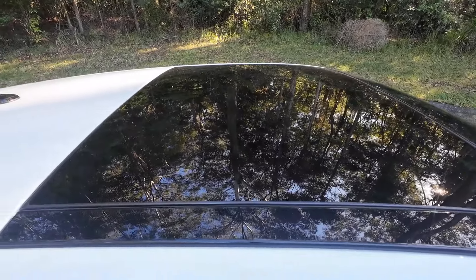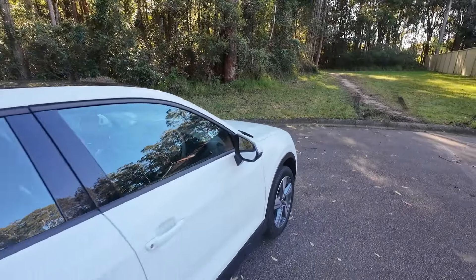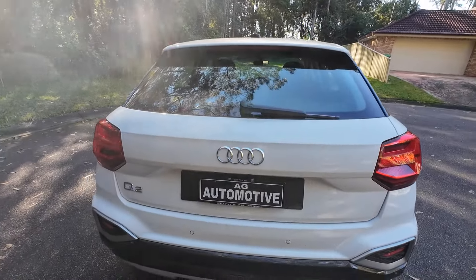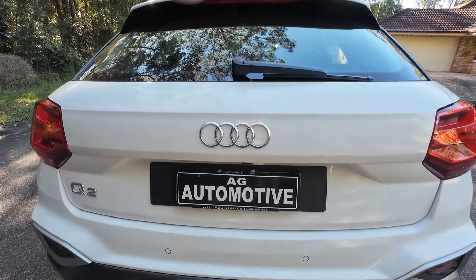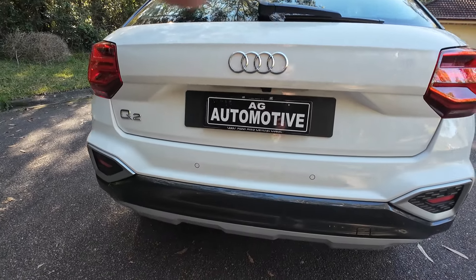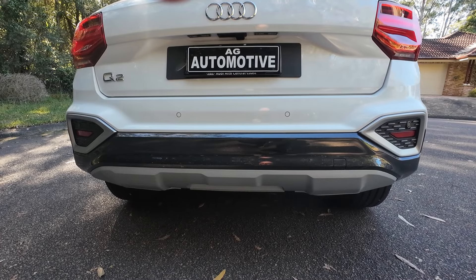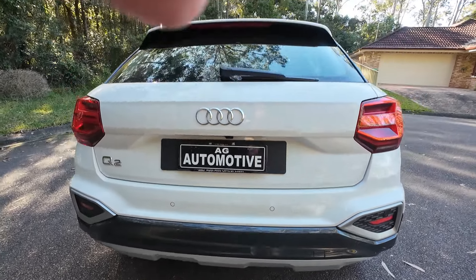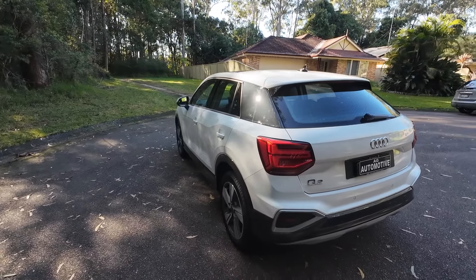You do have the sunroof and moonroof there, which we'll have a look at when we jump in. At the back, you've got the Audi badge, the Q2 badge, your parking sensors, and further down you have a bit of silver and grey trim that breaks it up and finishes it off. Let's go and have a look inside.